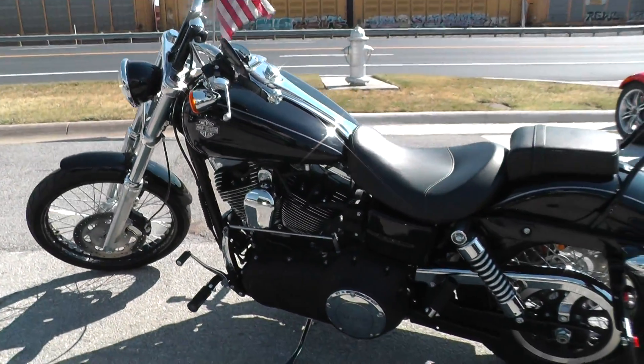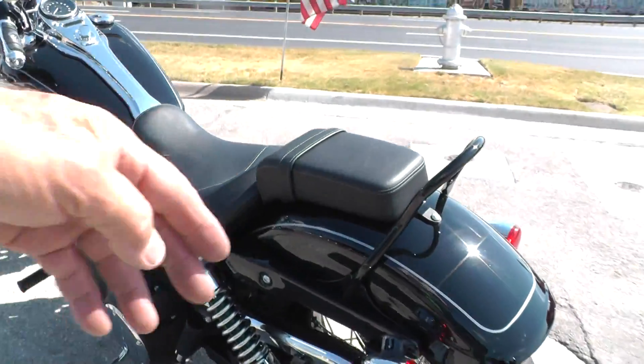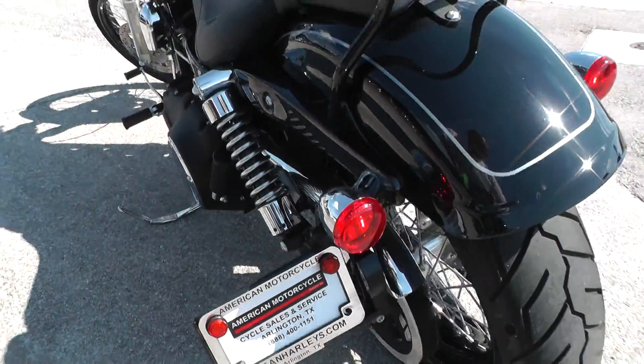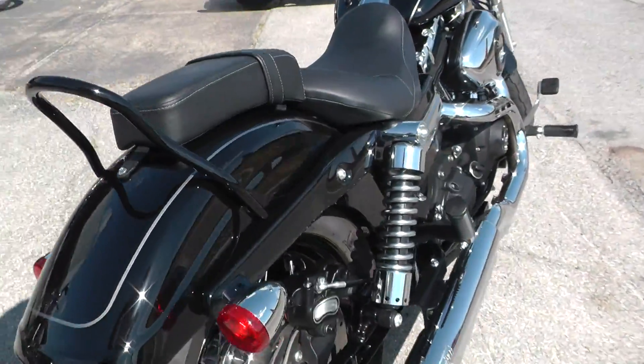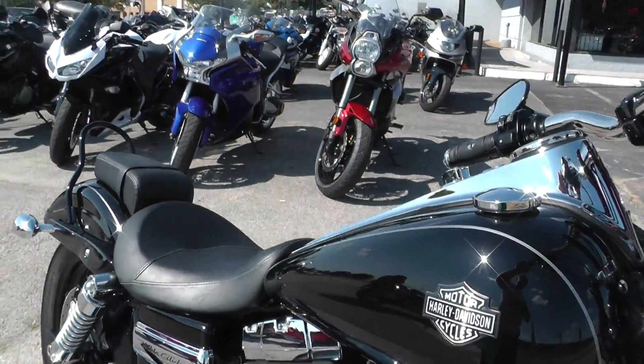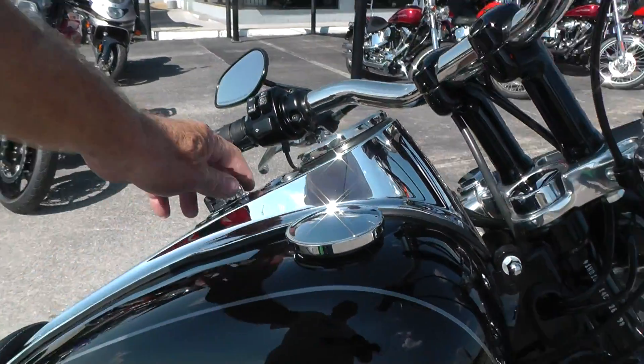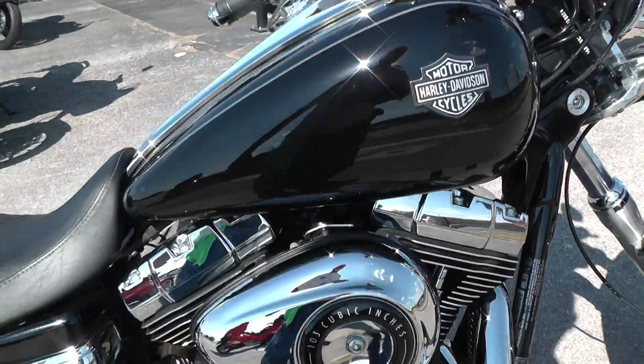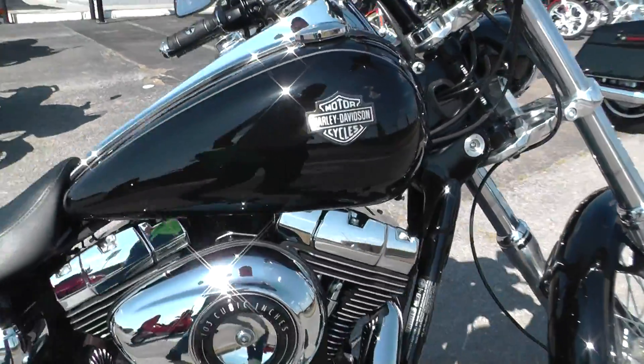Vance and Hines exhaust sounds real good. Got the passenger backrest here and a swing-away license plate holder. It is a Dyna so it's rubber mounted, smooths out real good when you get out on the road.